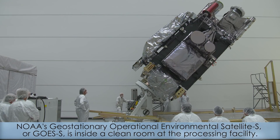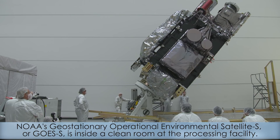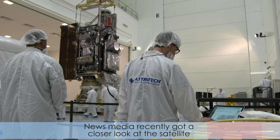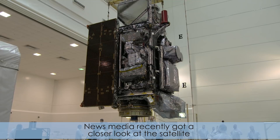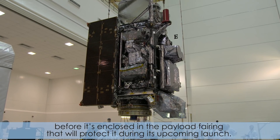NOAA's Geostationary Operational Environmental Satellite S, or GOES-S, is inside a clean room at the processing facility. News media recently got a closer look at the satellite before it's enclosed in the payload fairing that will protect it during its upcoming launch.